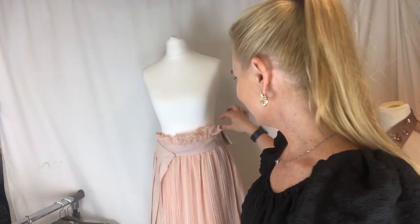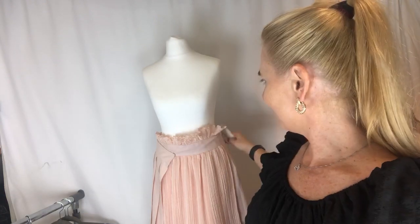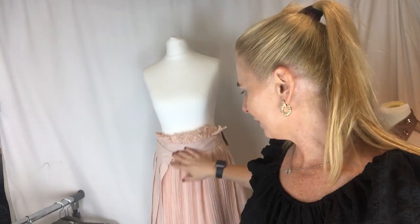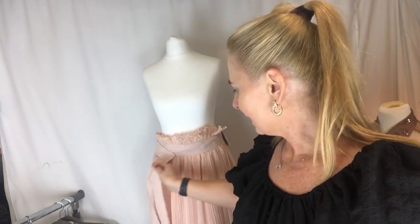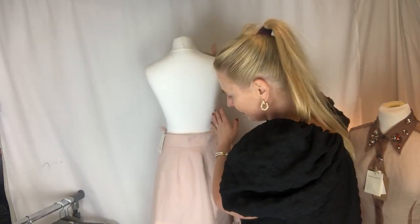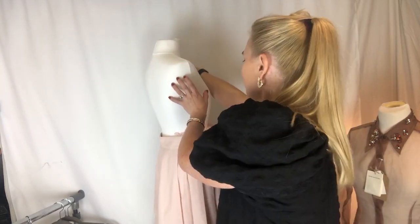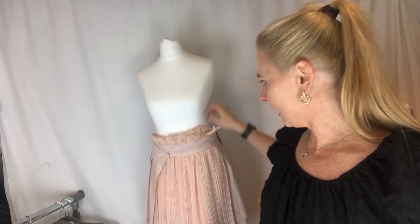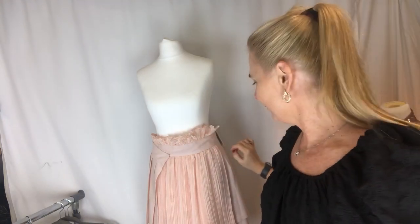Starting with this Adeem skirt — brand new with tags, bought from Moda Operandi. Absolutely stunning, ruffle detail, blush pink, pleating and a wrap around here. Really, really pretty. That one is brand new with tags. The original price was £780 and we are selling it for £495.